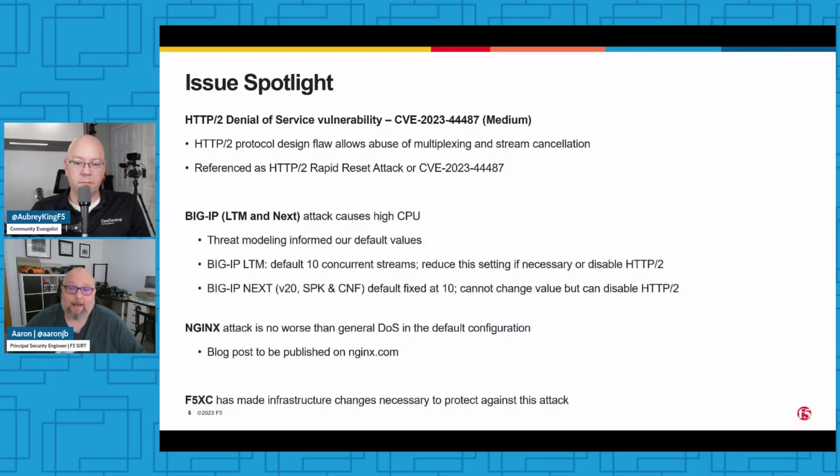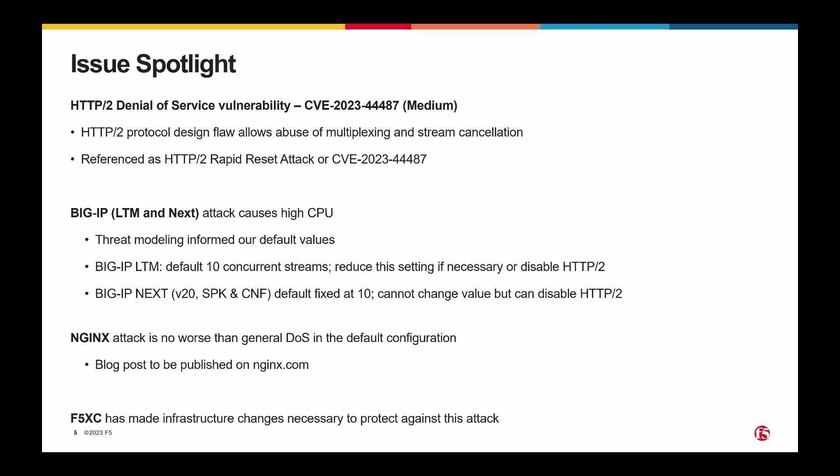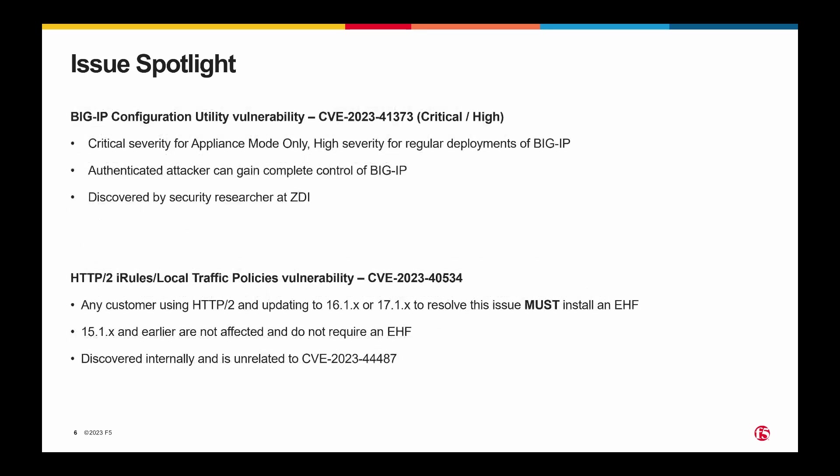For Nginx, we believe the impact of this attack is in reality no worse than any other denial-of-service vector given the default configuration. There are some settings for Nginx that you can tweak to either further reduce the impact or restrict the ability of an attacker to carry out this attack. If you've raised those values from their defaults, you might be more exposed, and we'd encourage people to check out the security advisory for the details on precisely which configuration elements to review. A blog post will be published on nginx.com going into further detail on F5's views on this, but that will not be out at 5 a.m. on the 10th.